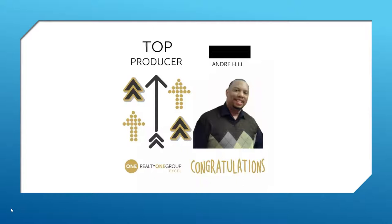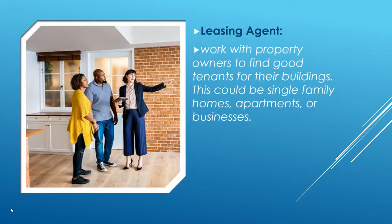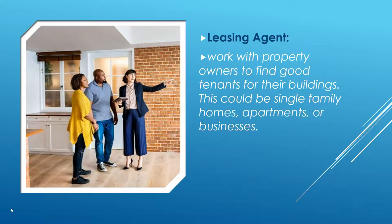Tonight we're going to jump right into it — how can you earn an extra $20,000 to $100,000 as a leasing agent? So, what is a leasing agent? Leasing agents work with property owners to find good tenants for their buildings. This could be single family homes, apartments, or businesses.